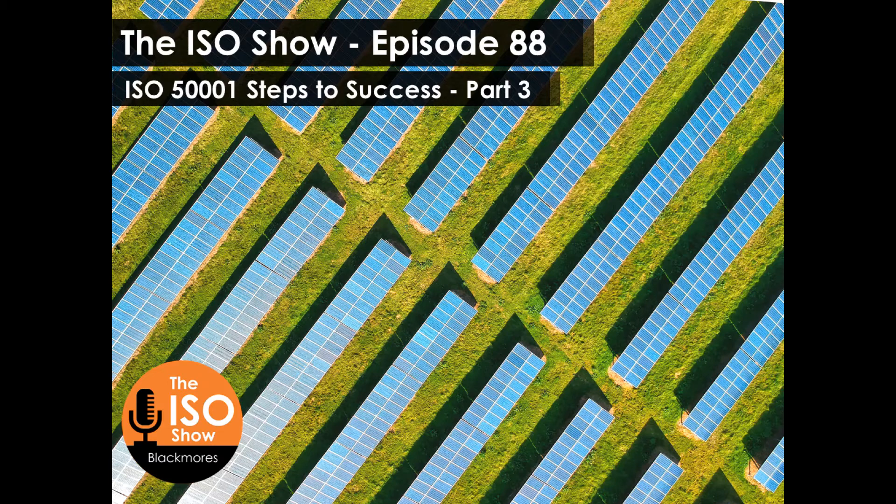Welcome to the ISO Show, dispelling myths and sharing tips for success to improve your business with ISO standards with your host, Mel Blackmore.